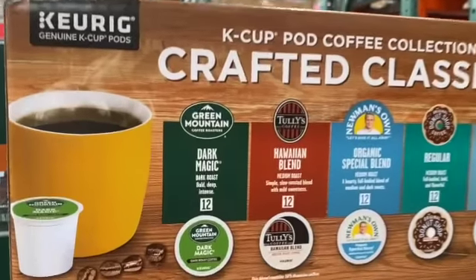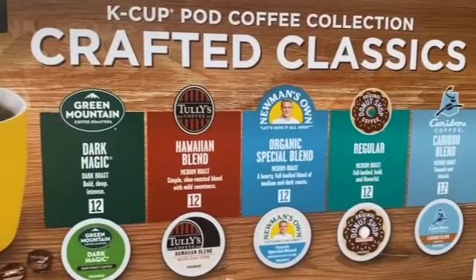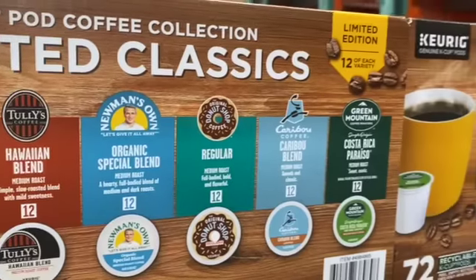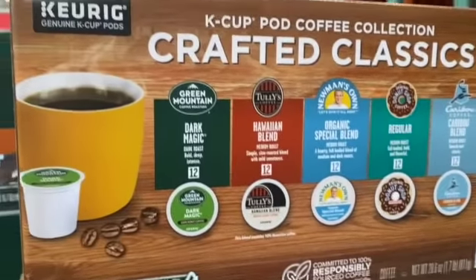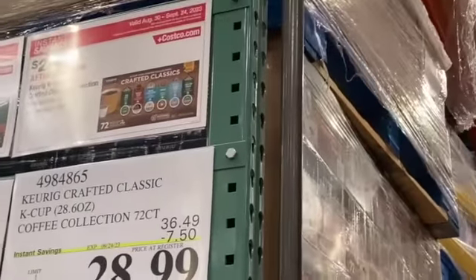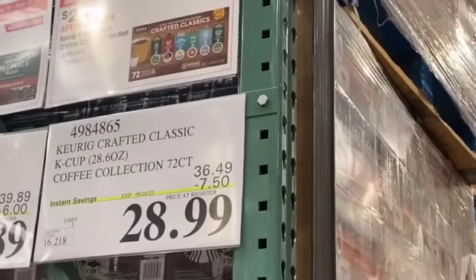72 Keurig K-Cup Pod Coffee Collection, Crafted Collections — you get 12 of each variety — $36.49, take $7.50 off, $28.99.